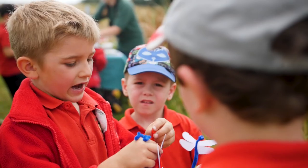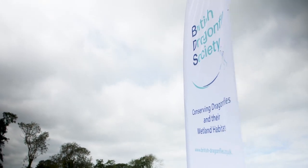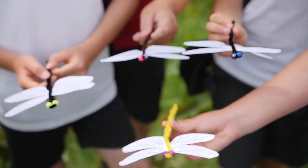Anglian Water have invited people like us in to look at the wildlife that's living here, in the hope of recording what species are here and hopefully coming back and seeing how it improves over the years.